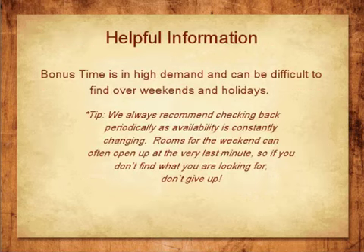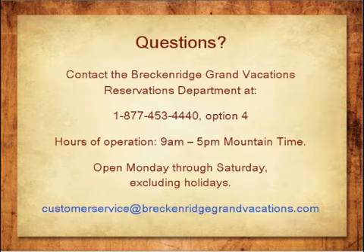Here are a few things to remember. Bonus Time is in high demand and it can be difficult to find over peak season weekends and holidays. The larger units are always the first to go. If you want to ensure that you can reserve a specific date, please remember that you can always book outside of 14 days and you will still receive a 20% discount. We always recommend checking back periodically as availability is constantly changing. Rooms for the weekend can often open up at the last minute, so if you don't find what you're looking for, don't give up.